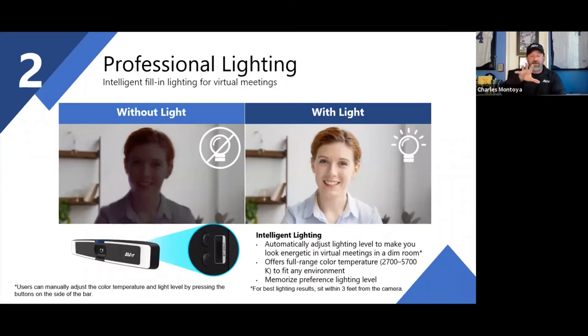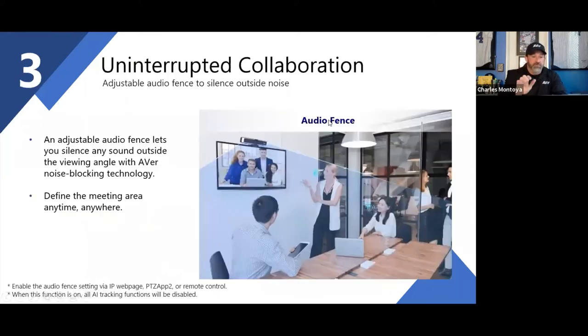The lighting, I will tell you — looking at it on calls — it's a game changer. It really is. Now let's talk about audio fencing. Why is this important?